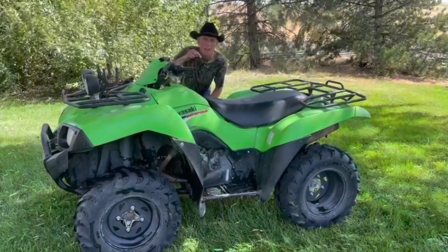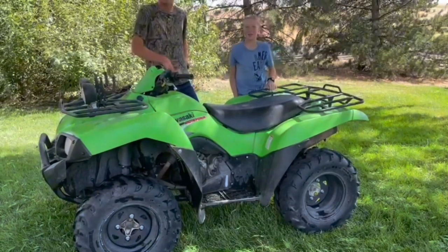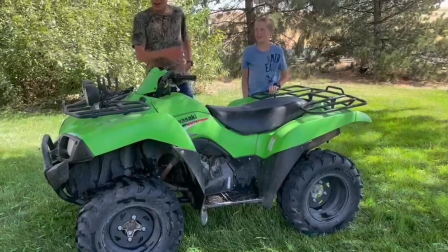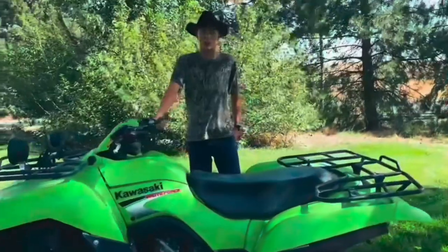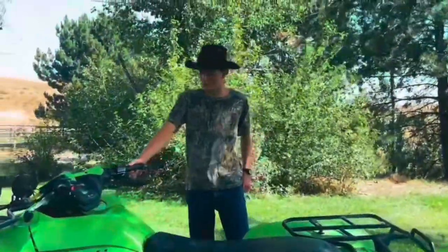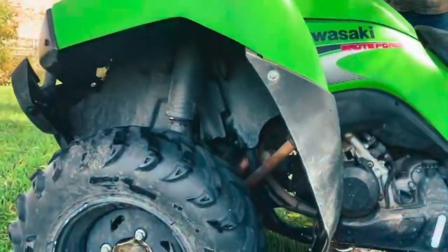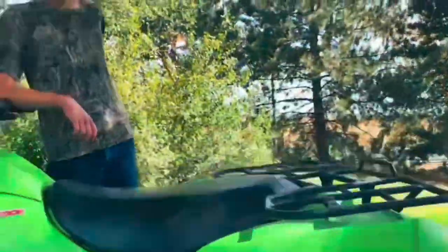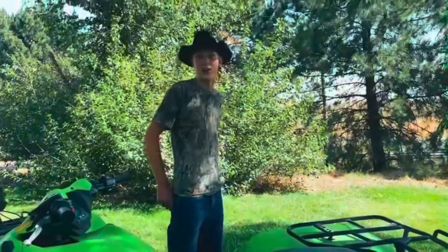This is a four-wheeler and you're watching this on the Wildbirth Show. It's a Kawasaki Brute Force to be exact — a Kawasaki Brute Force 650, 650cc. It makes about 47 horsepower, it is a twin cylinder, and it is very powerful and it goes fast.